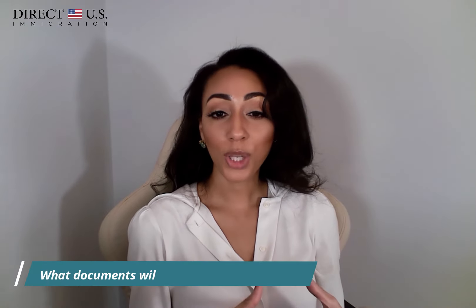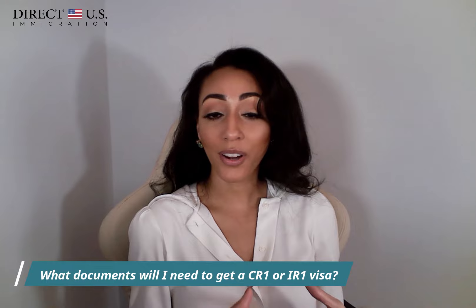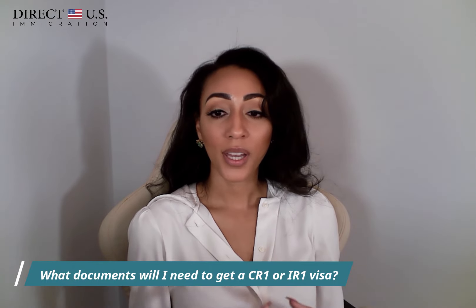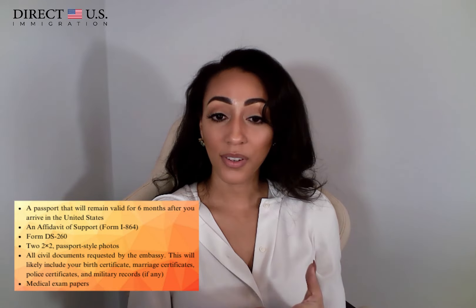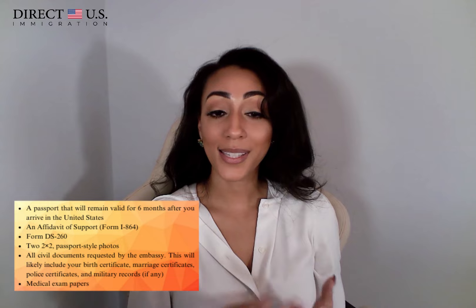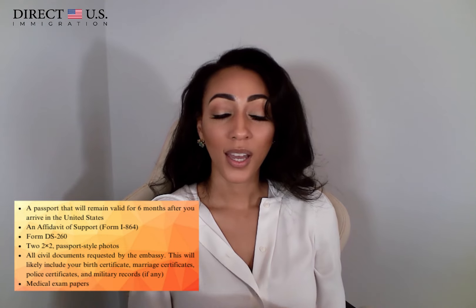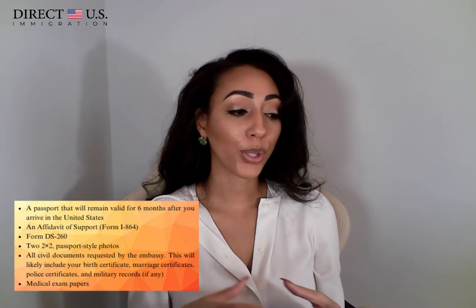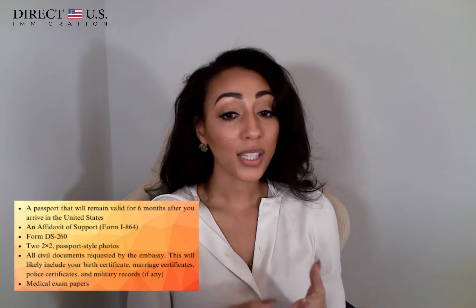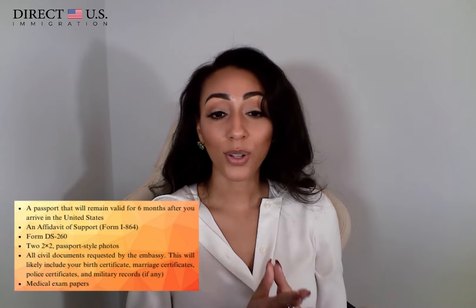Another question is: what documents will I need to get a CR-1 or IR-1 visa? The answer varies by country, but in general you'll need: a passport valid for six months after arrival in the U.S., an affidavit of support (form I-864), form DS-260, two passport-style two-by-two photos, all civil documents requested by the embassy — likely including your birth certificate, marriage certificate, police certifications, and any military records — and your medical exam paperwork.